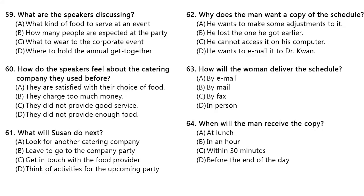Questions 62 through 64 refer to the following conversation. Sarah, I need to look over the seminar schedule to see if we can fit Dr. Kwon into the program. Would it be possible to take a look at the latest schedule you have? I'm not quite finished putting it together yet, Mr. Perez. Would it be all right if I email it to you after I am done? Actually, could you bring it up to my office? There is a problem with my computer and the internet is not working right now. John is there looking at it, but I don't think he will be done fixing it any time soon. All right. I will drop by your office within the next half hour. Number 62. Why does the man want a copy of the schedule? Number 63. How will the woman deliver the schedule? Number 64. When will the man receive the copy?